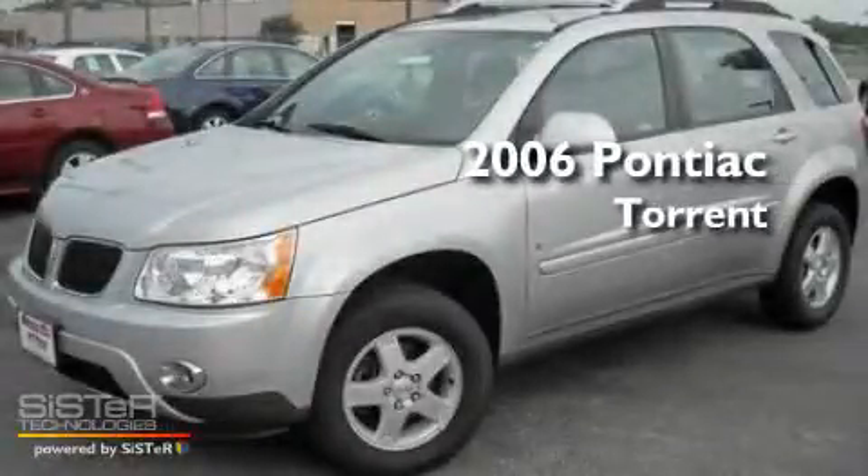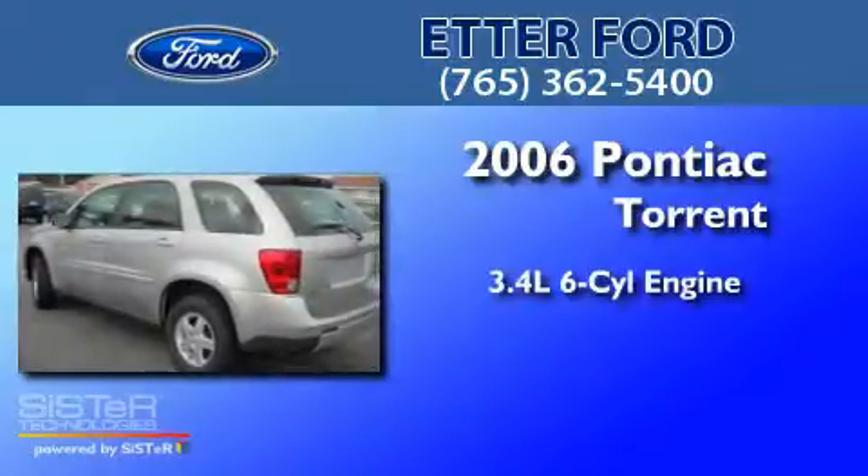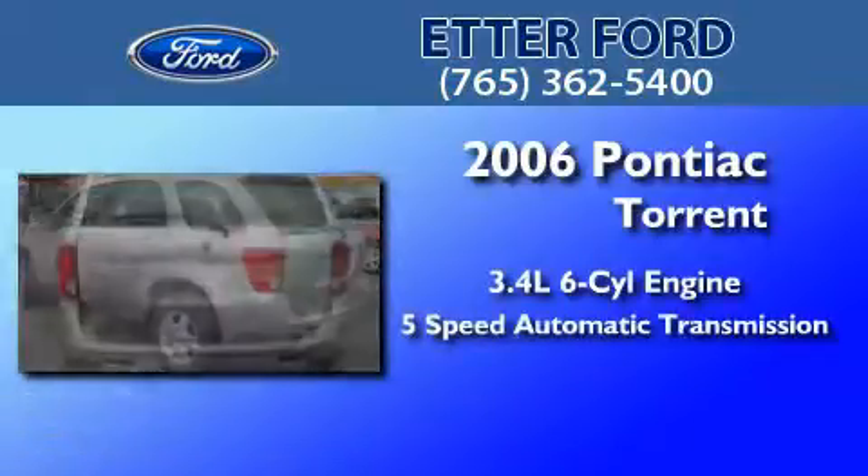This is a 2006 Pontiac Torrent. It has a 3.4-liter 6-cylinder engine and a 5-speed automatic transmission.